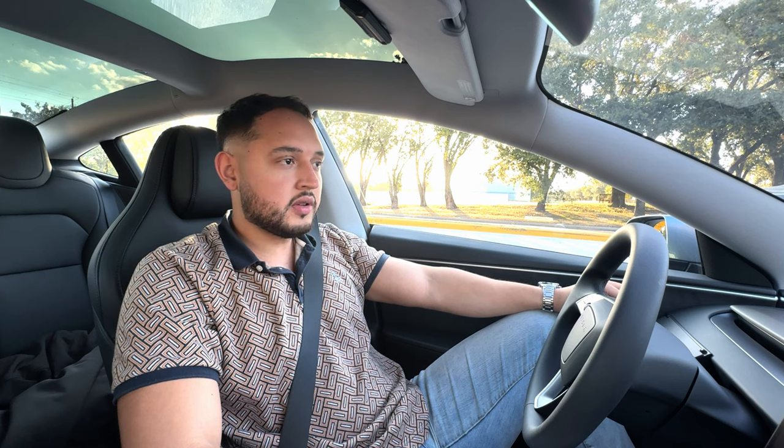What's up y'all? Today I'm taking y'all with me on my drive from work to home, and I'll go over some pros and cons about what I've experienced having driven the car a thousand-plus miles, and just some of the small things that I've noticed and how I feel about the car.